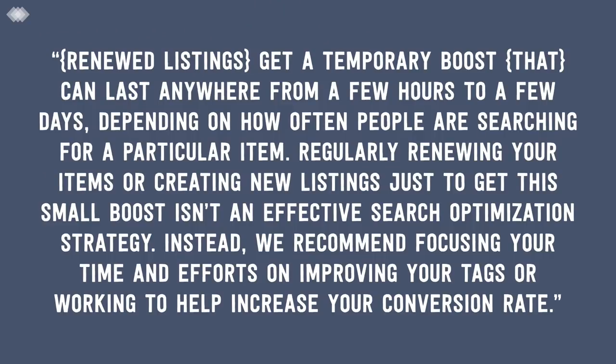Number five, the last point: renewing your listings. It appears that renewing an item isn't quite as useful as it might have been in the past. Etsy says in their SEO guide that renewed listings get a temporary boost that can last anywhere from a few hours to a few days, depending on how often people are searching for a particular item. But regularly renewing your items or creating new listings just to get this small boost isn't an effective search optimization strategy. Instead, they recommend focusing your time on improving your tags or working to increase your conversion rate. This is really a nice way of saying 'don't bother' — the effort isn't worth it compared to the other points that will really make a difference.